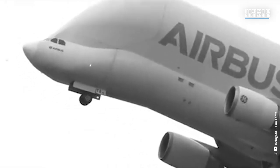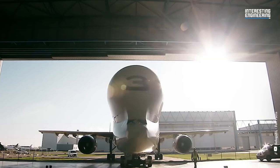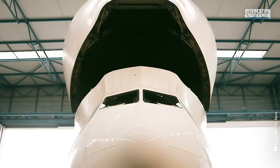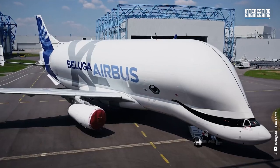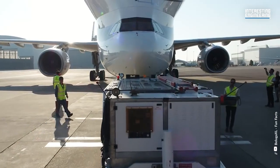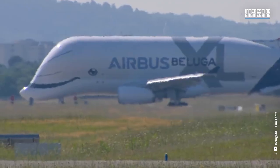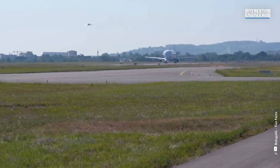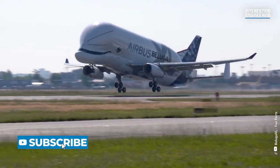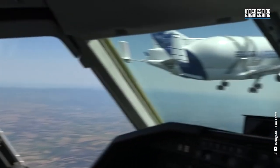The Airbus-operated Belugas, also known as the A300-600ST Supertransporter, have proven to be instrumental in maintaining the Airbus manufacturing and assembly network at maximum capacity. With their unique design and exceptional cargo capacity, the Belugas are now available to freight companies and other potential customers seeking a specialized solution for oversized cargo transportation needs. As a result, the Beluga has become an increasingly popular choice for many industries.